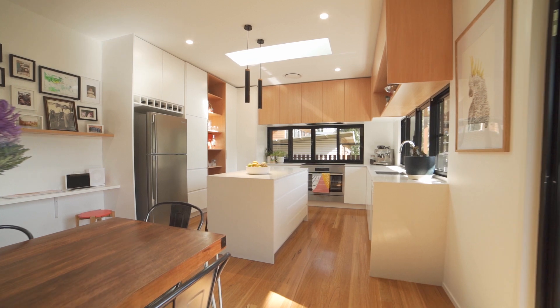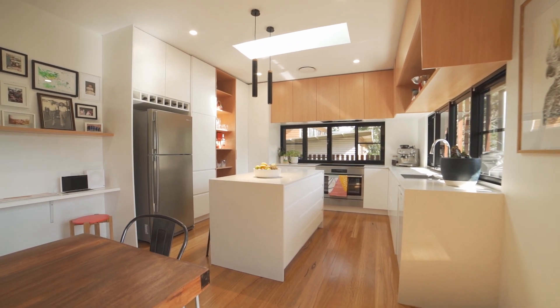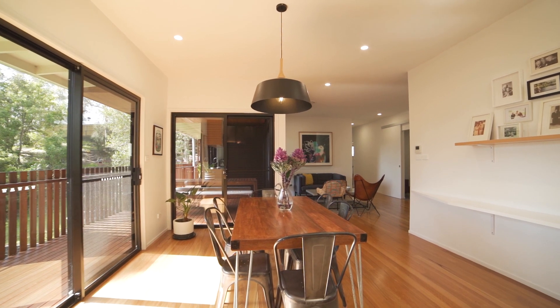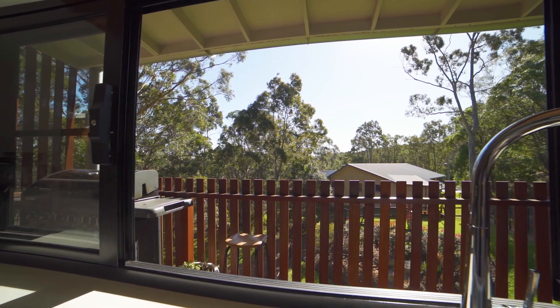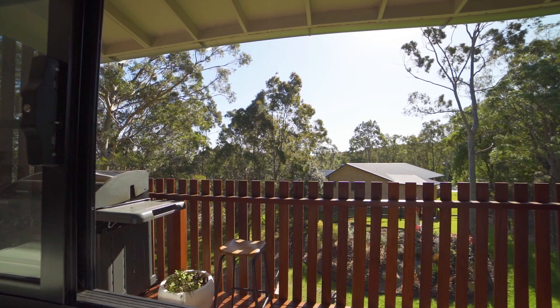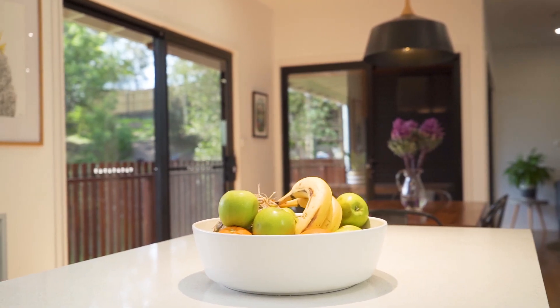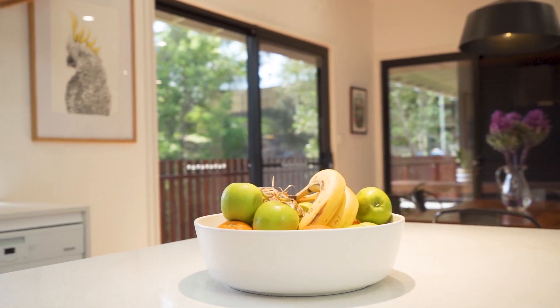The kitchen and dining areas are bright and open plan, allowing for seamless views of the outdoors. The two servery windows from the kitchen to the veranda are great for entertainers. The kitchen also has custom designed cabinetry, a large island with stone benches, and a 900 millimeter oven.